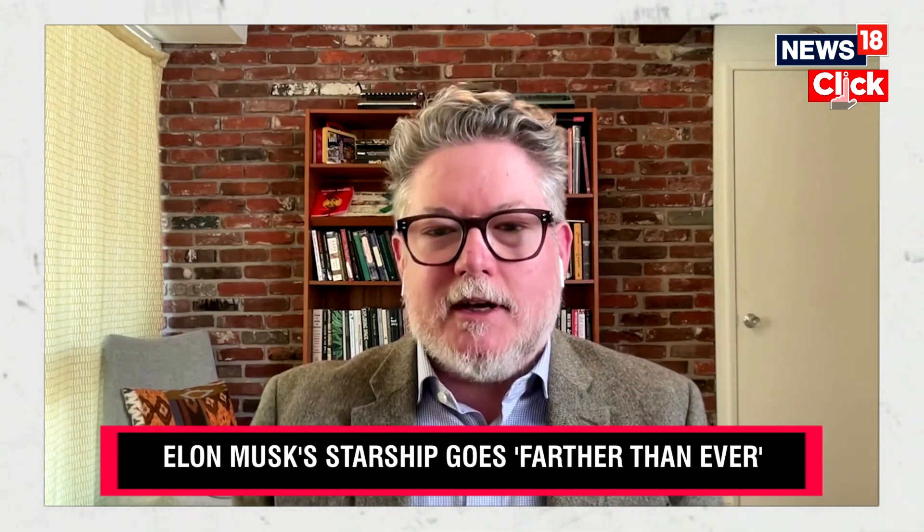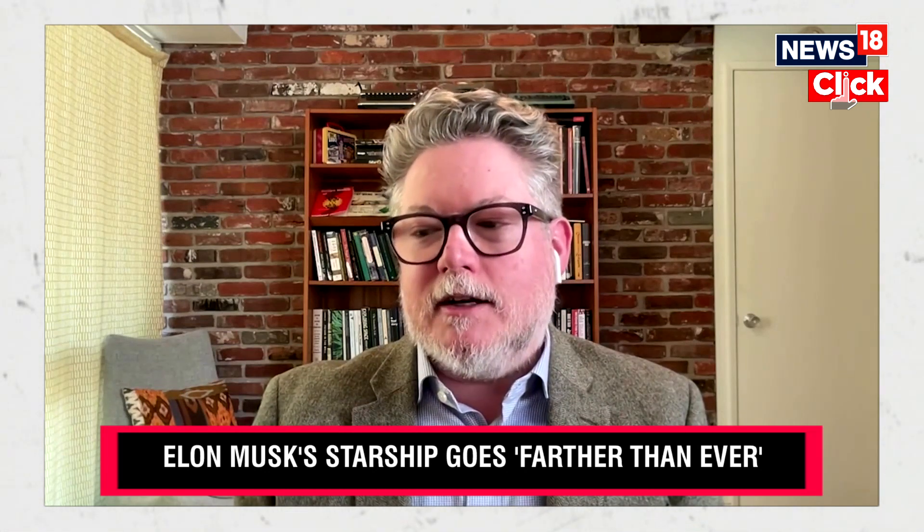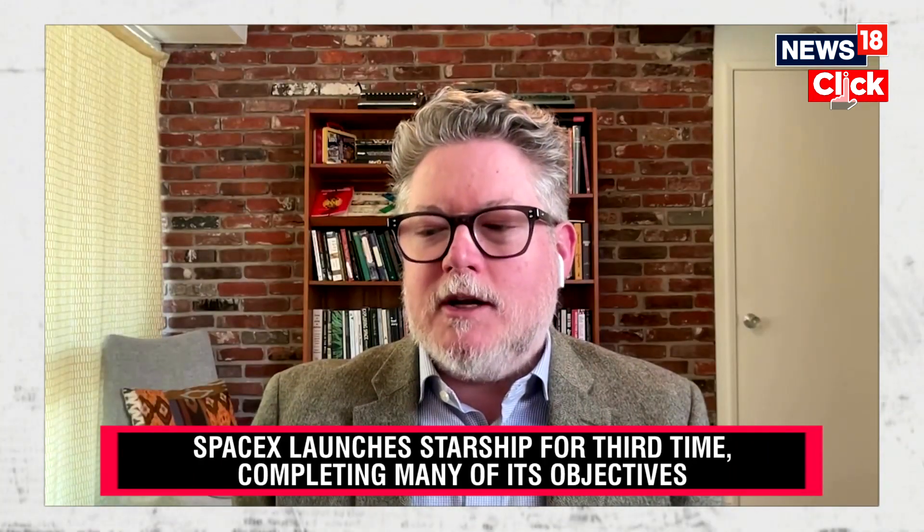It's an incredibly expensive type of rocket to build and operate. The question that SpaceX is taking on is: can you reduce costs? Can you make it profitable? You could expect to see an increased cadence of launches after this.